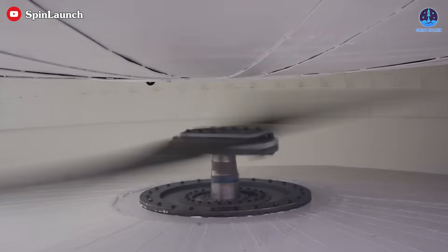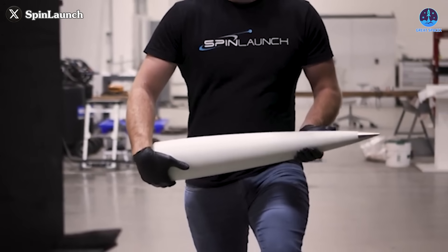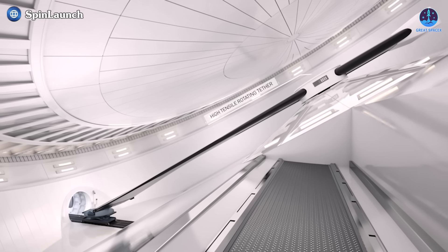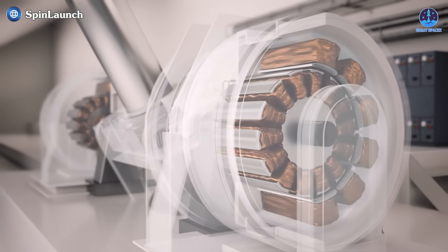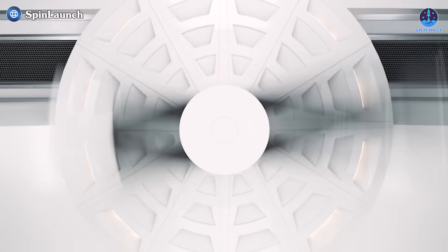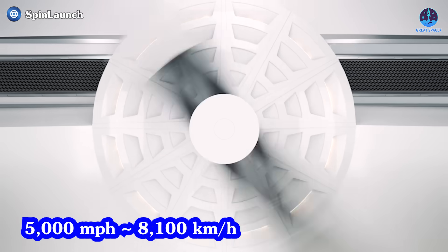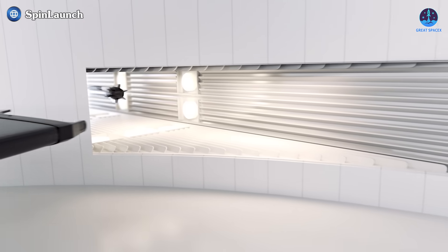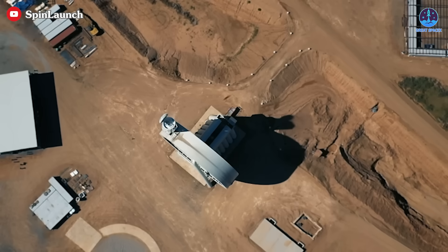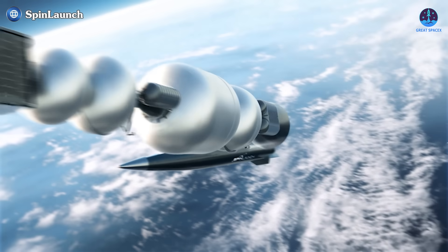At its core, Spin Launch's system uses centrifugal force in a vacuum environment to accelerate a projectile to orbital velocities. The process begins with the payload enclosed within a dart-shaped projectile, attached to a long carbon fiber tether housed in a centrifuge-like vacuum chamber designed to minimize air resistance. Powered by an electric motor, the system gradually accelerates the projectile to about 5,000 miles per hour — roughly 8,100 kilometers per hour. Once the target velocity is reached, the projectile is released, traveling through a vertical exit tube and breaching a vacuum-sealed membrane, where the payload continues its journey utilizing a small rocket engine for orbital insertion.